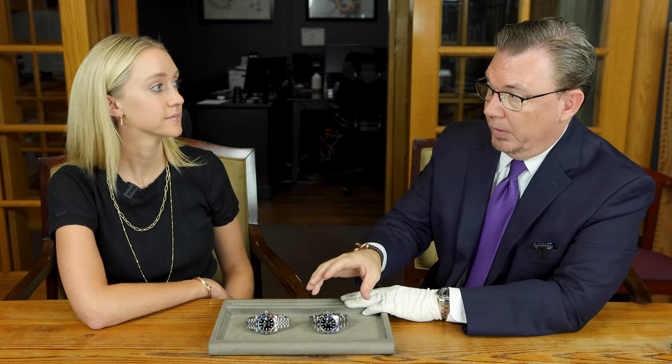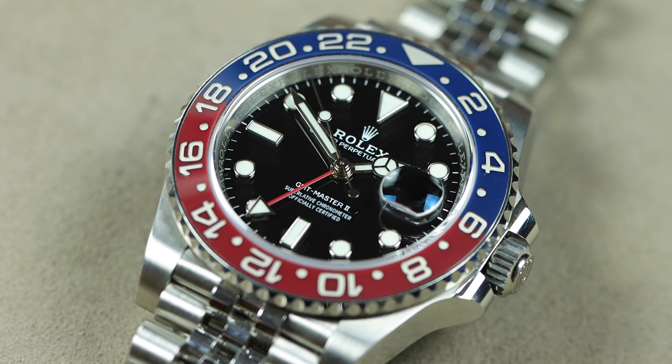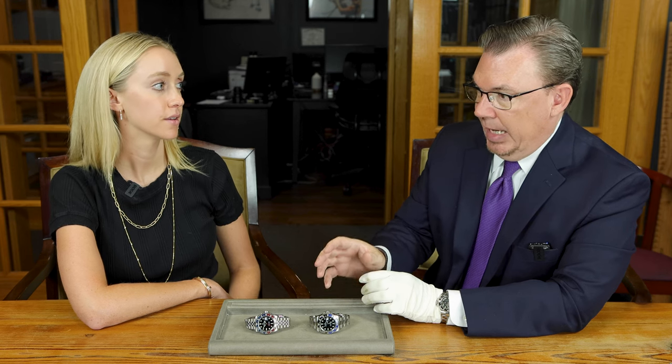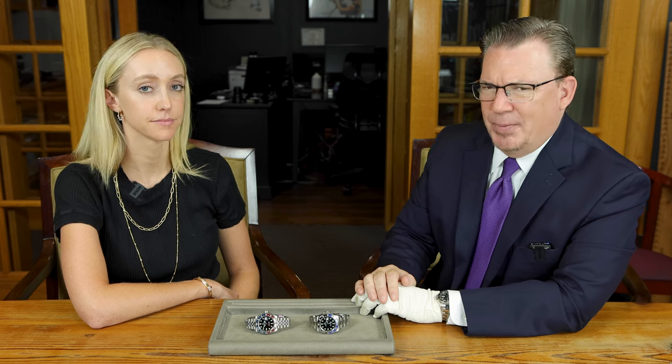Fast forward a few years, right around 2012, they came out with their first dual-colored ceramic bezel in the Batman — a party bezel, really, really big deal, incredibly hard to make. A few years after that, they finally did the watch everyone wanted: the Pepsi. But it was incredibly hard to do the red-blue bezel, so they released it in white gold on an oyster bracelet. I want to say it was $40,000 when it first came out — exorbitantly expensive.